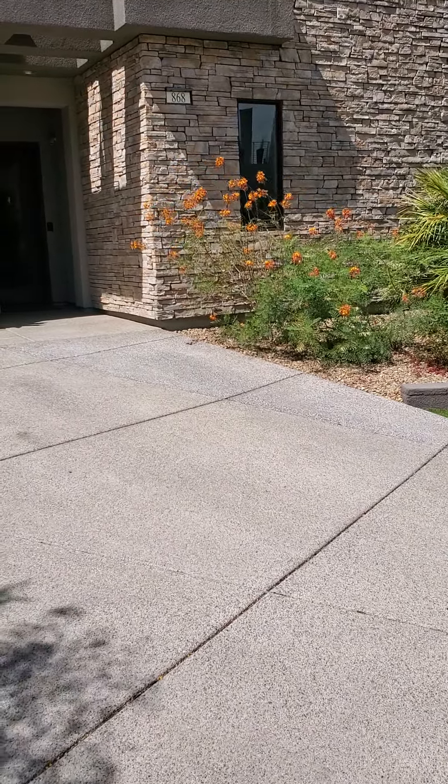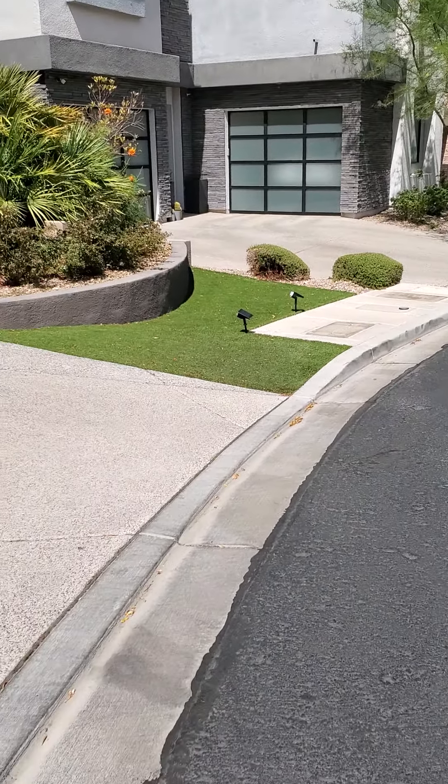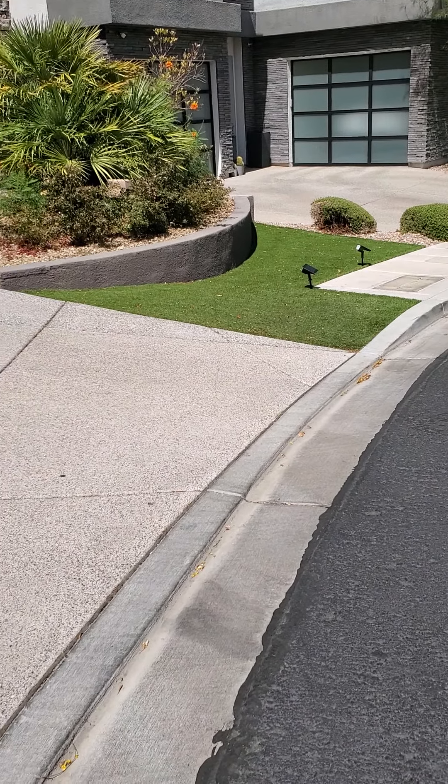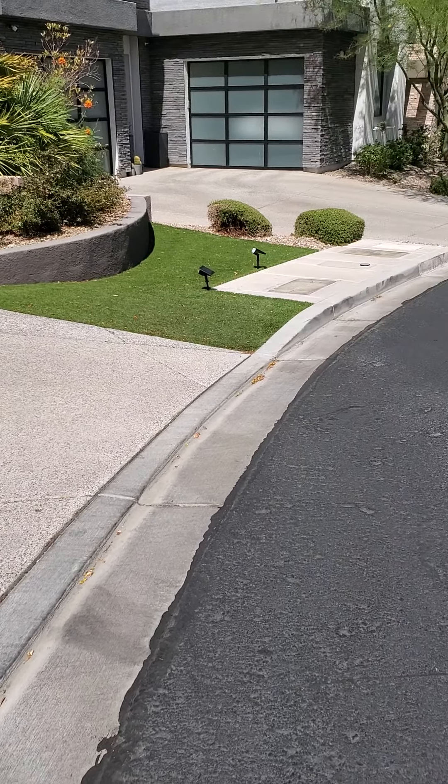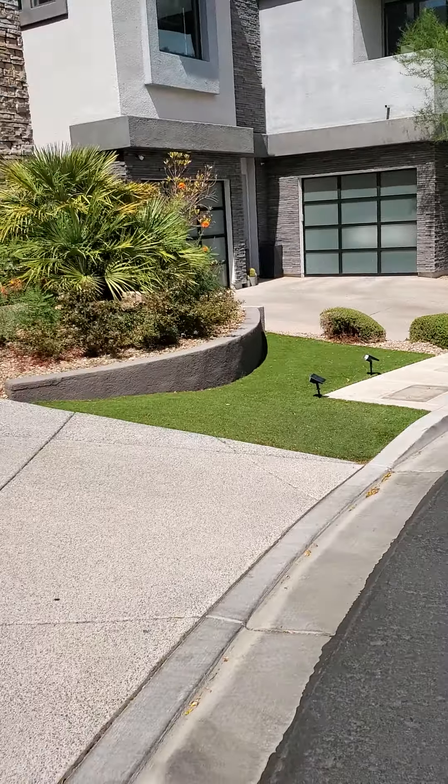Hello, Ryan Gunderson with Marshall Stearns Real Estate. I'm here on location at 868 Locke Katrine, virtual showing. License number is 181029.